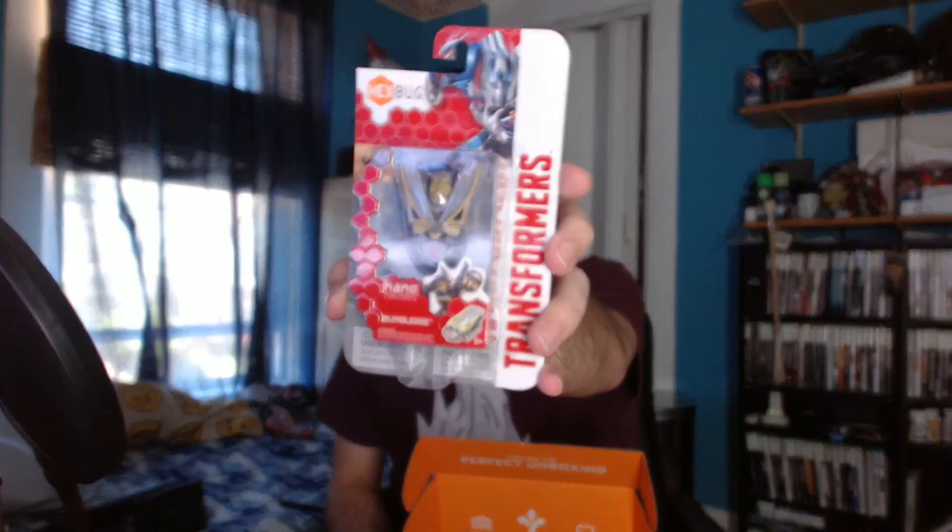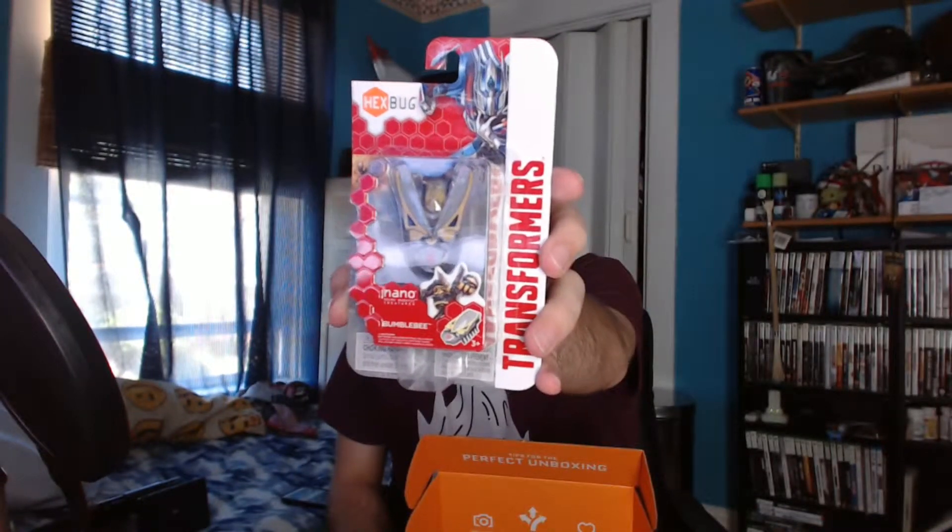Next item — we got these a while back. There are little tiny bugs that you turn on and they sort of move around. This one is a Bumblebee. This thing's really bad at focusing on what I want it to focus on. Yeah, it's a Bumblebee little tiny character. You turn it on and it just rolls around and stuff, it's pretty cool.